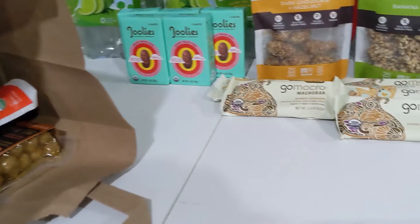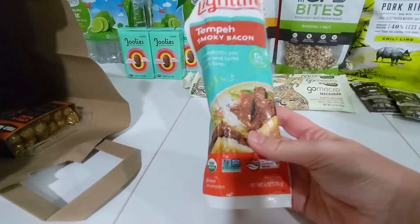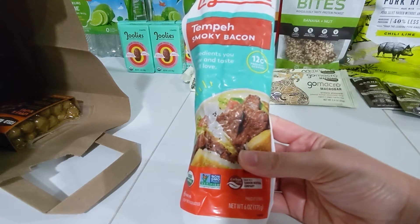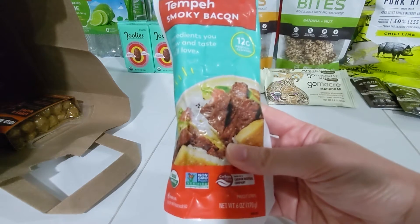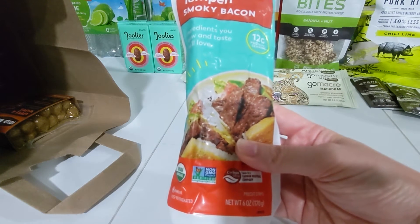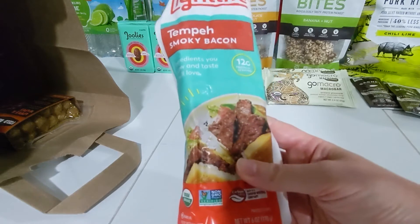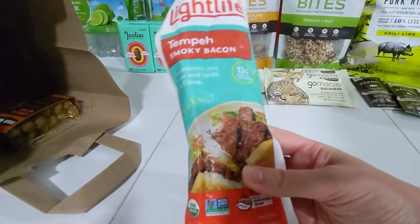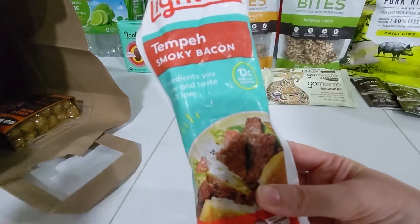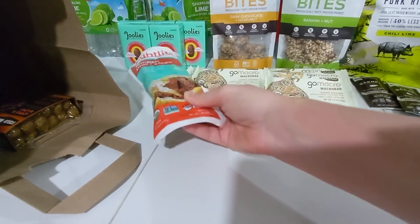Now let's look at the second bag, which has the refrigerated and frozen products. Starting with the Lightlife Tempeh — the six ounce packages on sale for $2.50. In my Sprouts app I have a digital coupon for a dollar off one Lightlife Tempeh product, and in Ibotta I had 75 cents back on each with a limit of five. Those stack together to make this just $0.75 each. I'm super excited to try the smoky bacon flavor — anything that says smoky bacon flavor, I'm in, whether it's actual bacon or not.